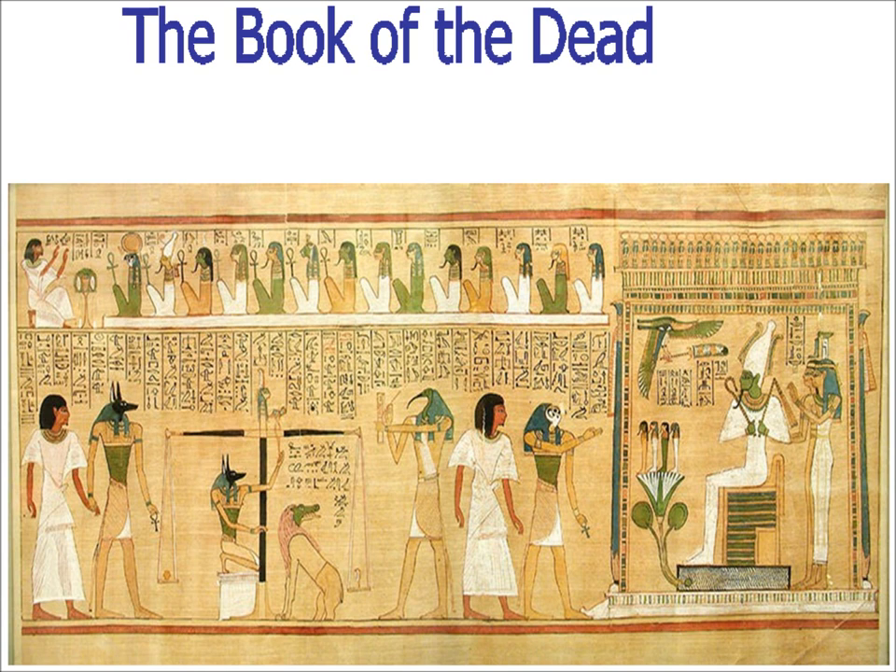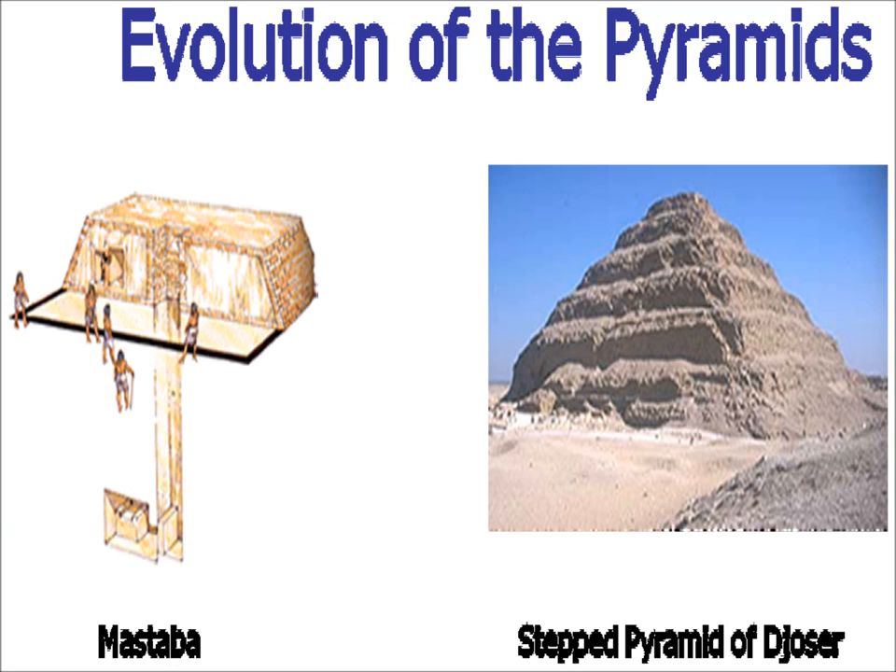There is no hell in Egyptian mythology — the wicked person simply ceases to exist; they just stop being. If they pass the test and the heart is lighter than the feather, they go to the bird-headed god Toth, who records the results and passes the soul on to Horus, the falcon-headed god, who introduces the deceased to his father Osiris, and then the deceased is welcomed into the afterlife.